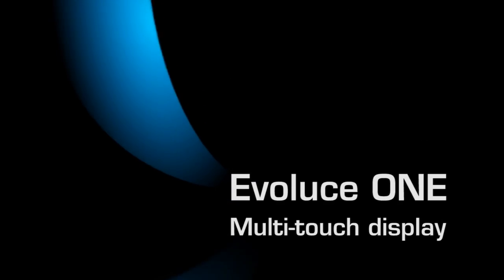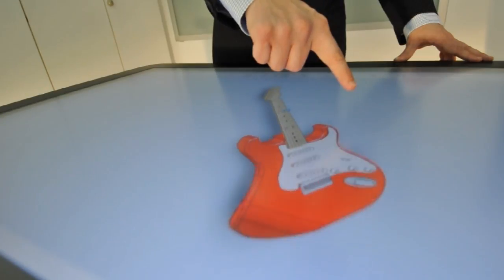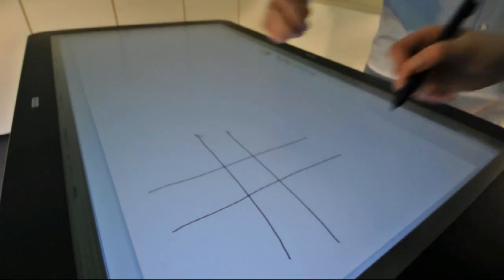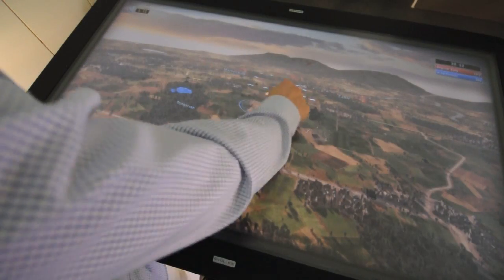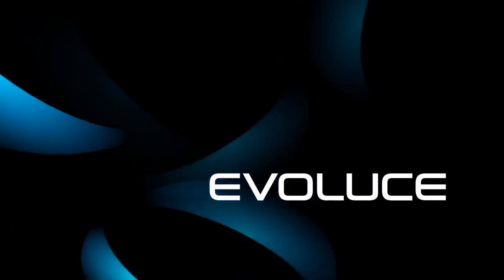The Evolus One is an advanced true multi-touch display supporting an unlimited number of inputs from gestures, fingers, hands and pens for direct and intuitive interaction. Only from Evolus, the leader in multi-touch screen technologies.